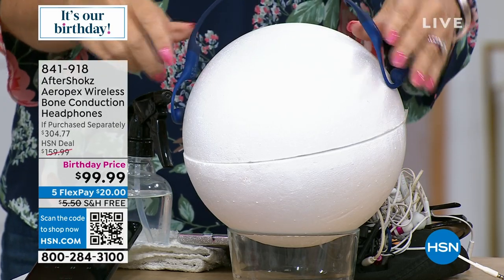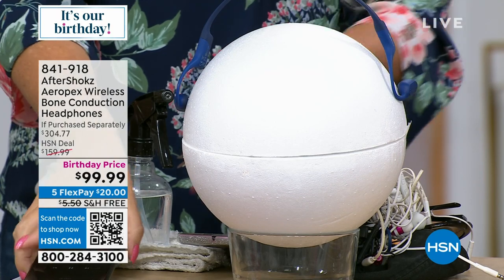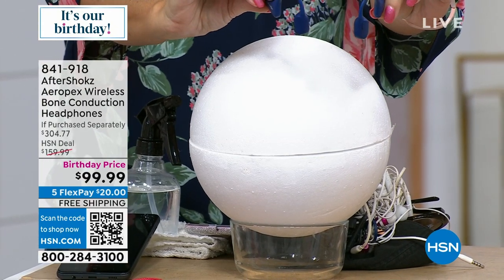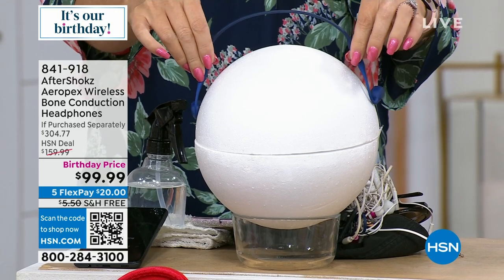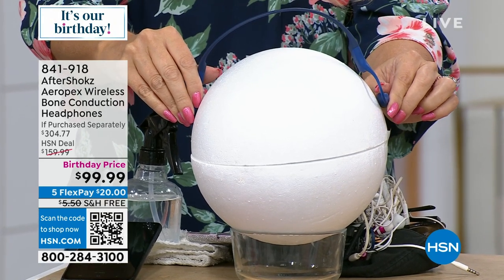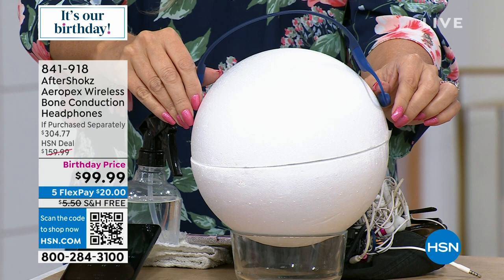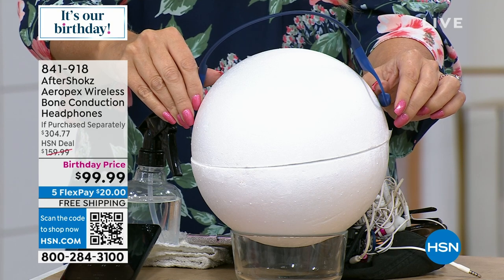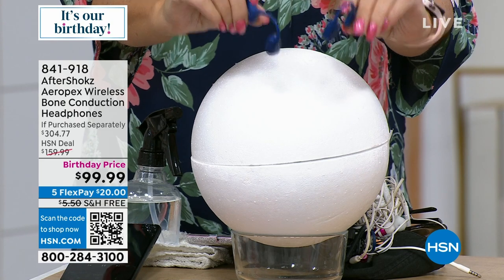We have a quick demonstration. You can't typically hear how headphones sound — there's no sound leakage, so anyone next to you can't hear what's coming through the AfterShokz. We have a hollow ball here. Just listen — can you hear that? Let me turn it up a tiny bit. There we go. Because this hollow ball is emulating basically our skull, the vibrations transmit sound. And then there's a one-touch button on the side to go to the next song. You can also use your digital assistant. No sound leakage whatsoever.